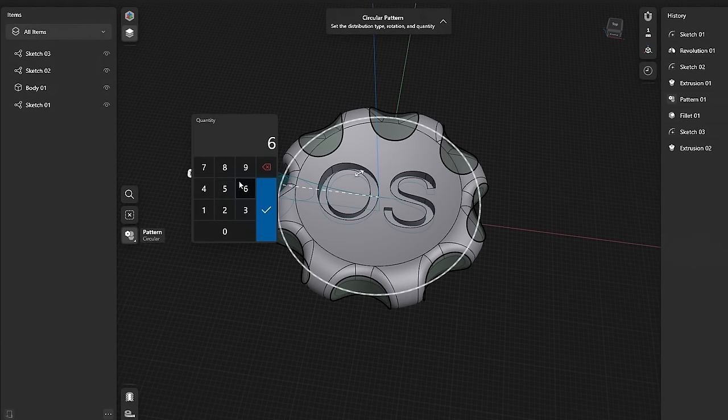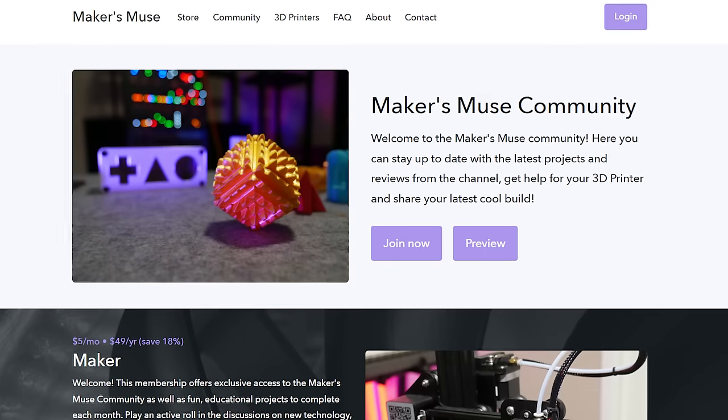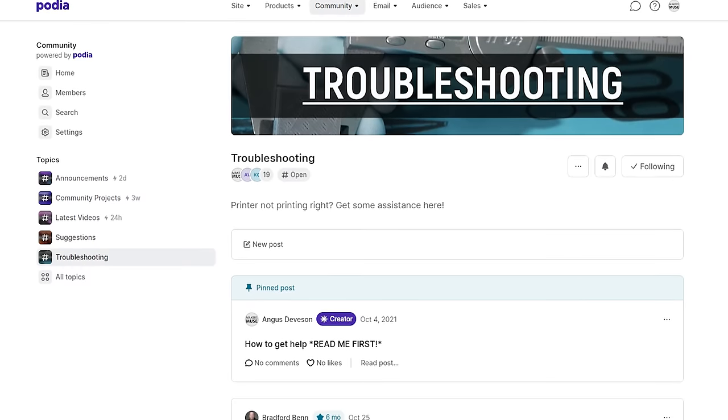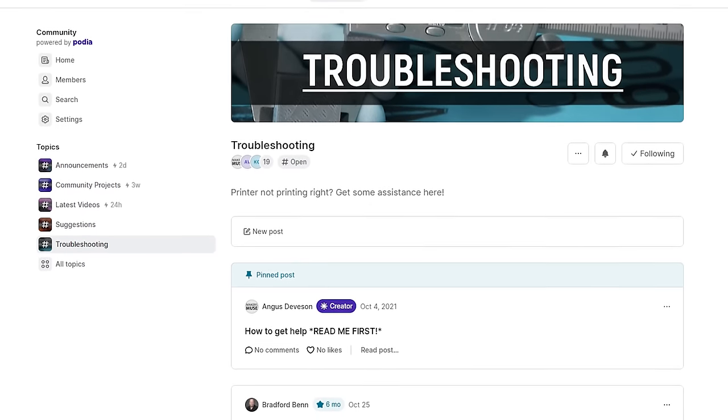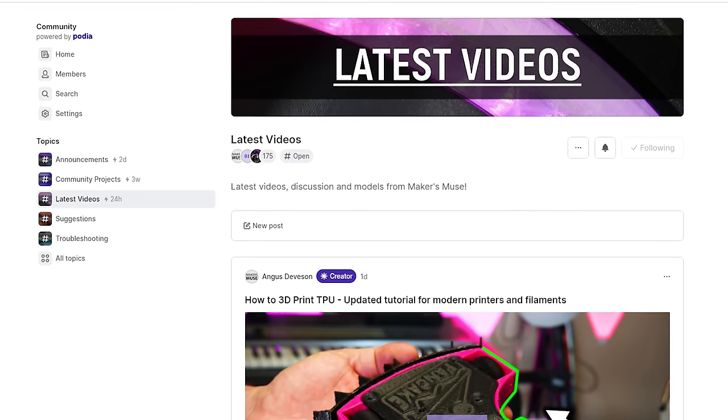I'm going to choose the most suitable programs from this list for parametric CAD modeling and make a tutorial for each on how to create the open source MakerCoin, uploading them to the Makers Muse community page — only $5 a month to get behind-the-scenes content, ask troubleshooting questions, and share your cool projects. You can find a link in the description below. Thank you so much for watching, and I'll catch you again very shortly here on Makers Muse.